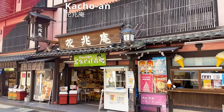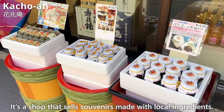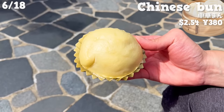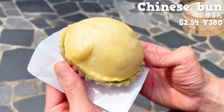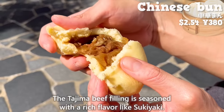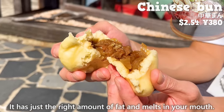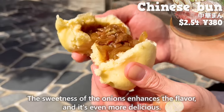The next shop is Kachouan, which sells souvenirs made with local ingredients. We tried their especially popular Chinese bun. Inside, there's Tajima beef. The dough is soft with a chewy texture. The Tajima beef filling is seasoned with a rich flavor like sukiyaki. It has just the right amount of fat and melts in your mouth. The sweetness of the onions enhances the flavor, making it even more delicious.